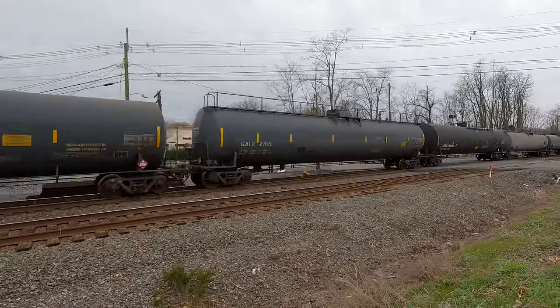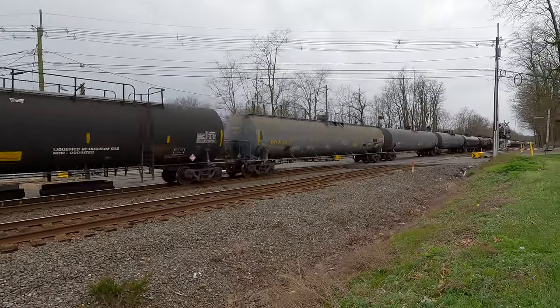I wonder where the DPU is. It's a long-ass train.